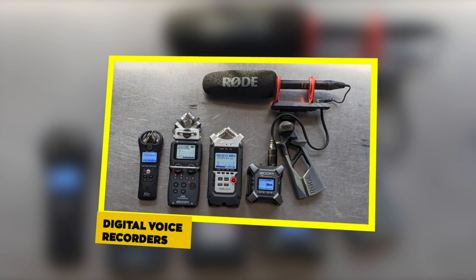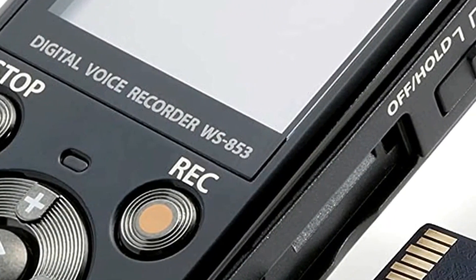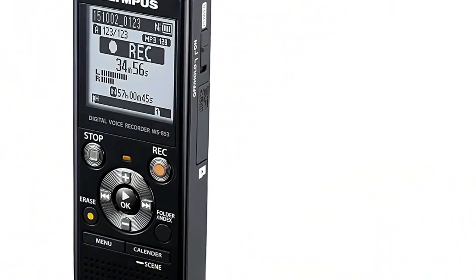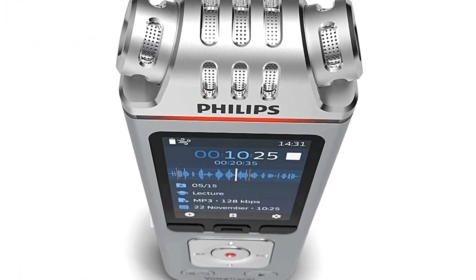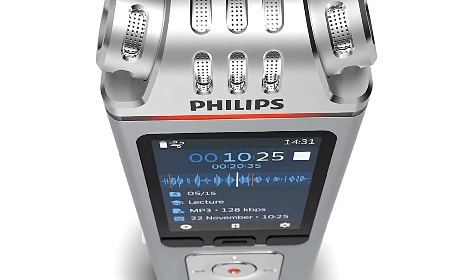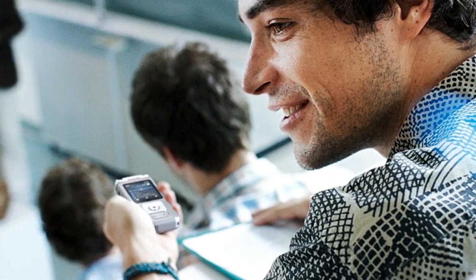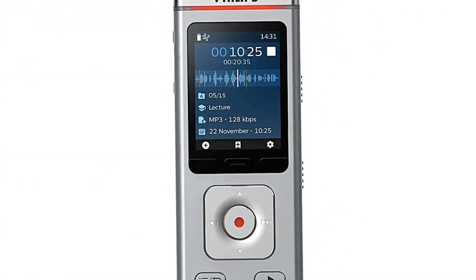Digital Voice Recorders. For students who struggle to keep up with note-taking during fast-paced lectures, a digital voice recorder can be a game-changer. These compact devices capture audio with precision, allowing you to revisit lectures and discussions at your own pace. Brands like Sony and Olympus offer reliable options for students looking to enhance their study strategies. Sync your voice recordings with your notes to create comprehensive study materials, ensuring that you don't miss any important information during your classes. Use voice recognition software to transcribe your recordings, converting spoken words into text for easy reference and review.